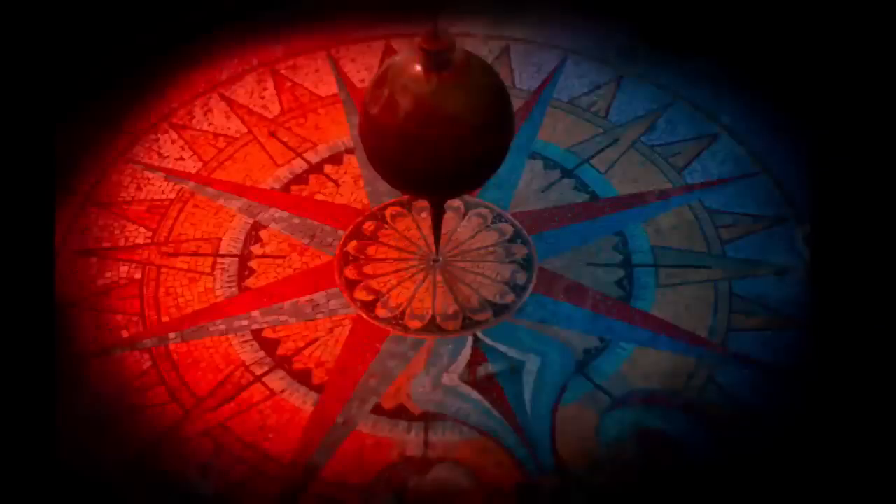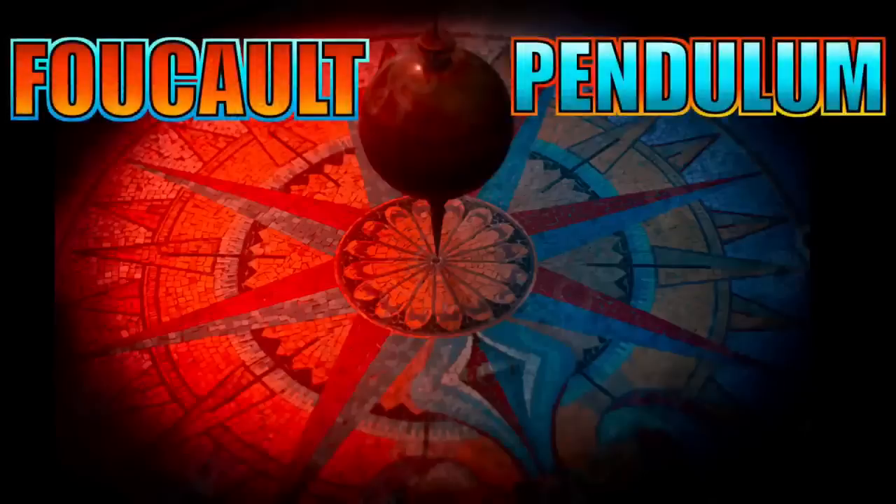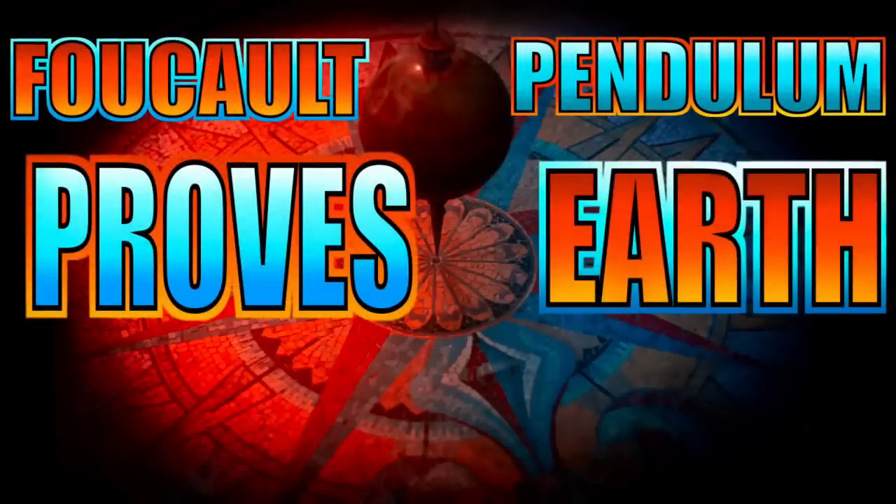Foucault's pendulum is a very finicky experiment — it's actually quite hard to get right. If you've got something like wind, it could mess things up. So the next time someone claims that the Foucault pendulum proves that Earth is rotating, point them to this video and let them know... well, no, it doesn't prove that the Earth is stationary, because that is just one of them. There are others that show the Earth is rotating.